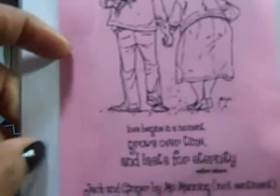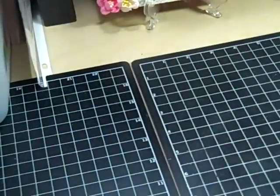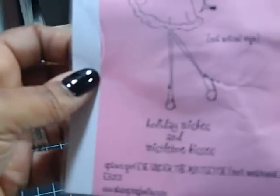I got this one called Jack and Ginger by Mo Manning. I love Mo Manning images whether they're digital or rubber stamps — really, really cute. And it says: 'Love begins in a moment, grows over time, and lasts for eternity.' Love that.